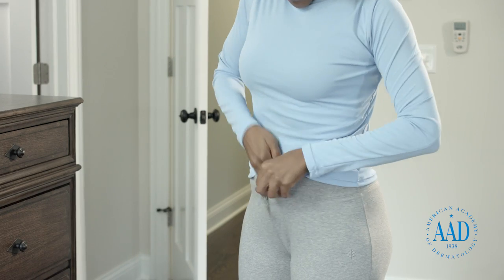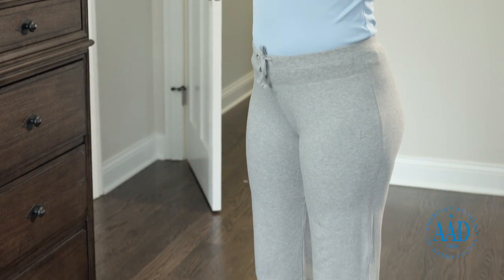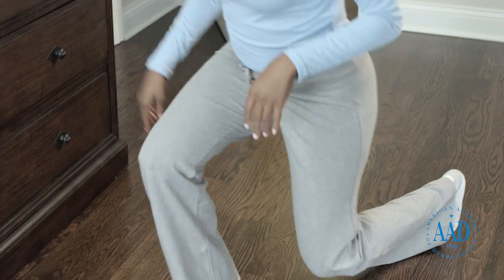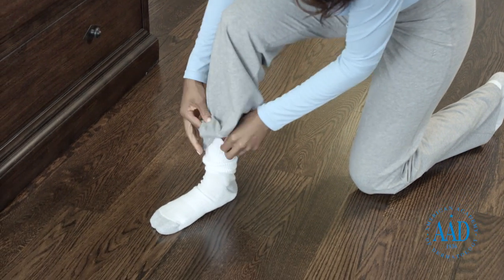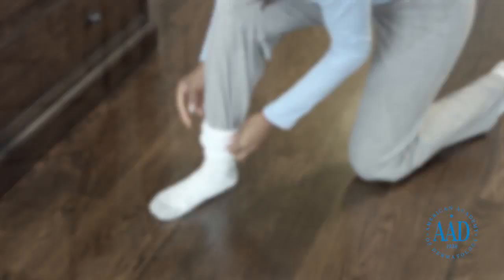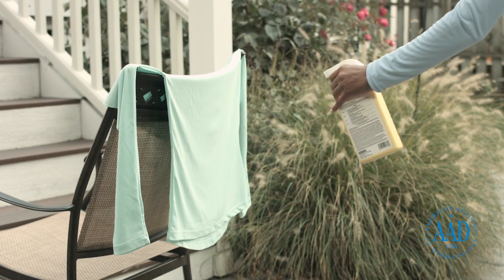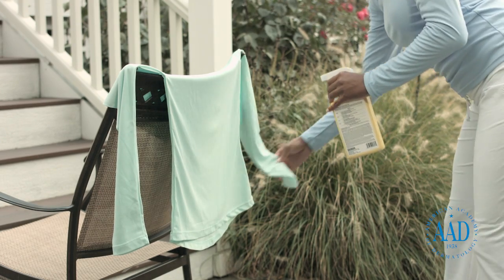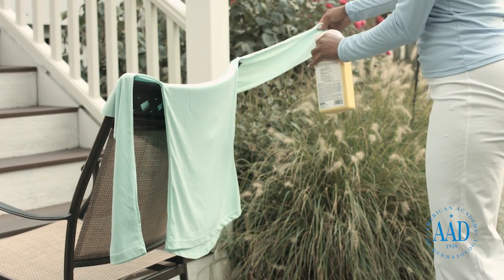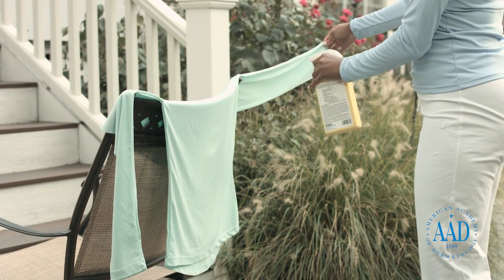Cover exposed skin as much as possible by wearing long-sleeved shirts, pants, socks, and closed shoes. For additional protection, pull your socks up over your pants and tuck your shirt into your pants. You can also pre-treat outer layers of clothing with insect repellent containing the active ingredient permethrin. Follow the directions carefully and allow the clothes to dry for at least two hours before wearing them.